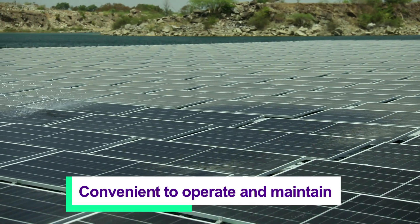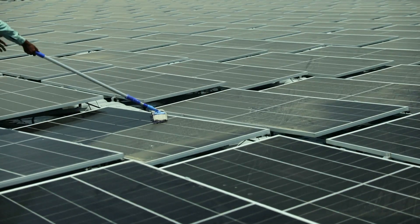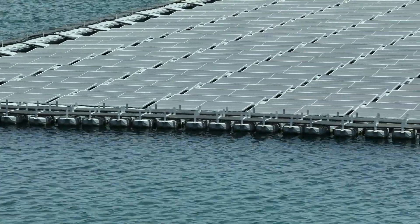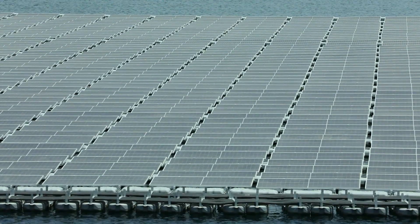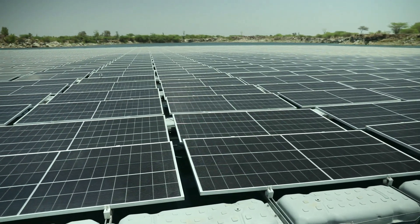The floating PV system is convenient to operate and maintain. It is designed in such a way that it is resistant to strong waves or wind, resistant to corrosion, and custom made for various environmental characteristics.